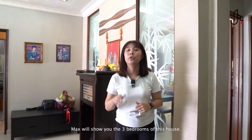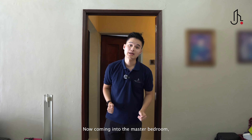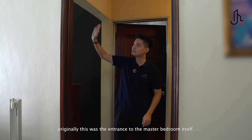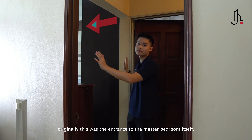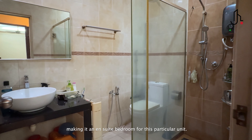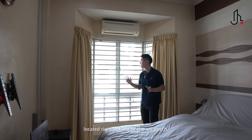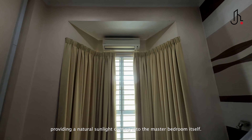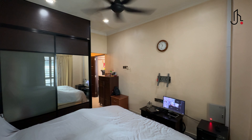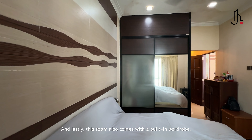Coming into the master bedroom, one thing to highlight is the layout. Originally, this was the entrance to the master bedroom itself, but the owner extended the wall and added a bathroom, making it an ensuite bedroom. One highlight is that the master bedroom is located right in front of the car porch, providing natural sunlight. This room also comes with a built-in wardrobe.